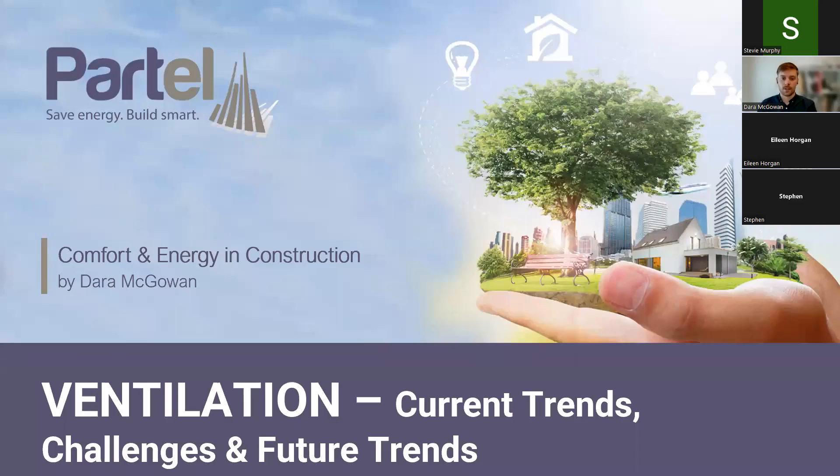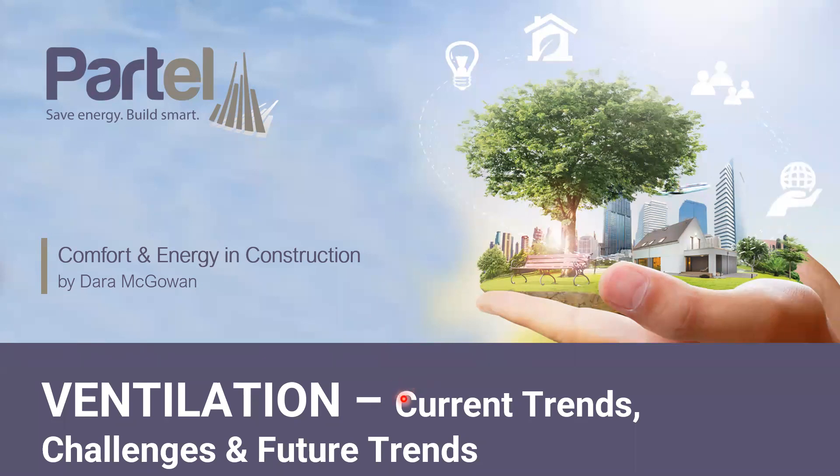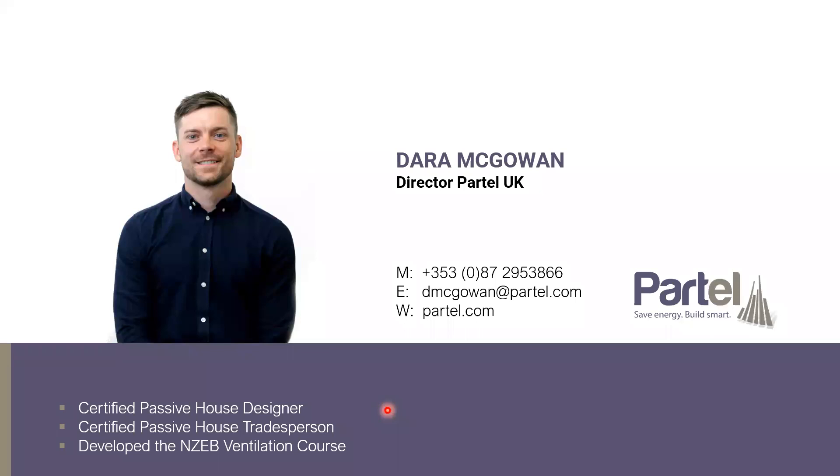I'd be more than happy to elaborate on anything that comes up throughout the presentation. We can get into it in more detail during the Q&A. The topics I was asked to focus on by Stephen and the team were ventilation generally, but more specifically current trends in the ventilation industry, challenges that the industry are facing at the moment, and potential future trends as well.